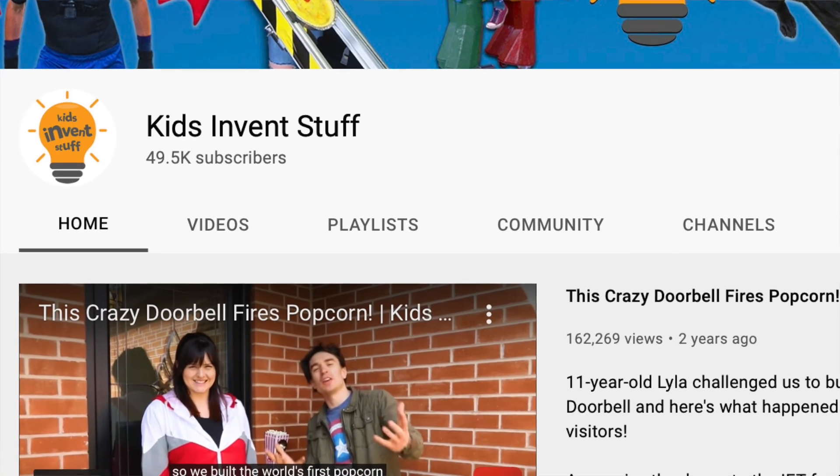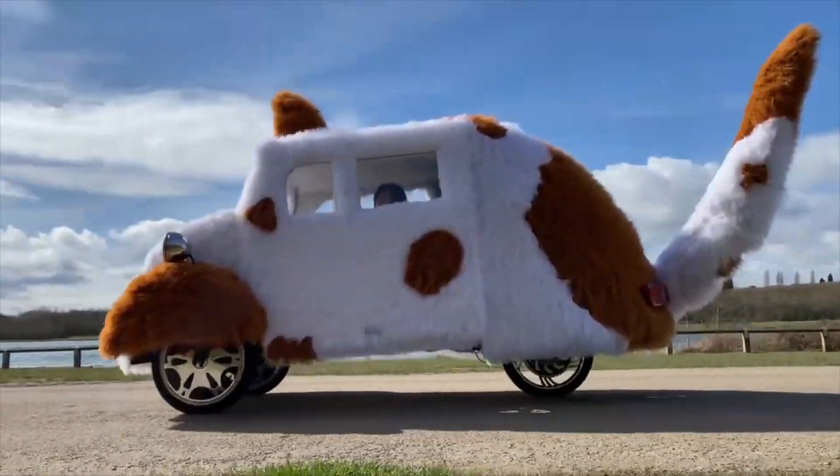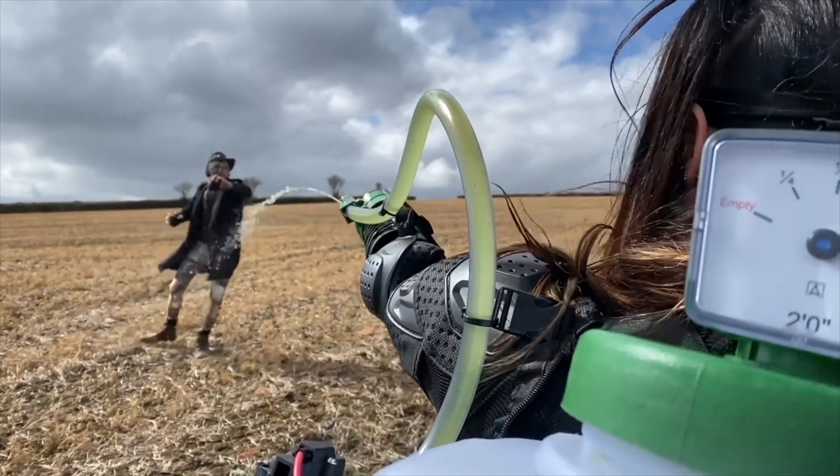Now although the AI learning part of this project might be new to me, the setting of messy tricks is not. I run a YouTube channel with my friend Sean where we bring to life kids' invention ideas — it often involves lots of mess and ridiculousness. So once I trained my AI and given my computer a gold star, I set about setting up some of the tricks.